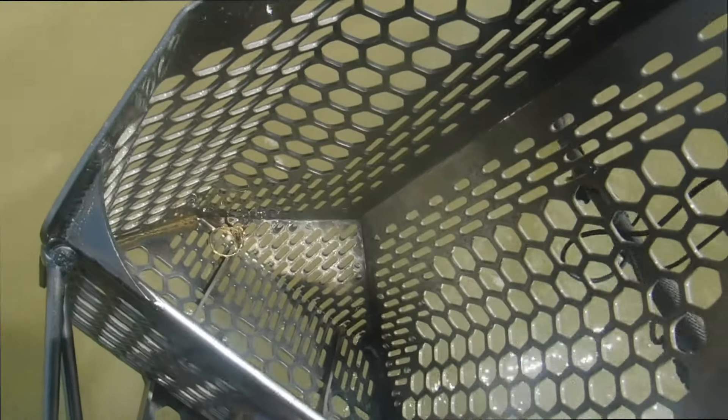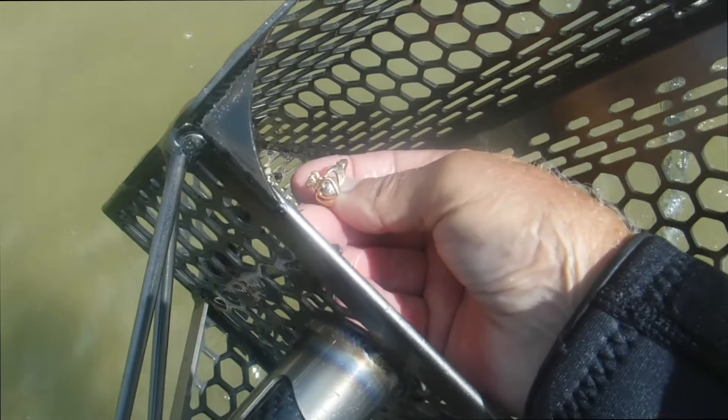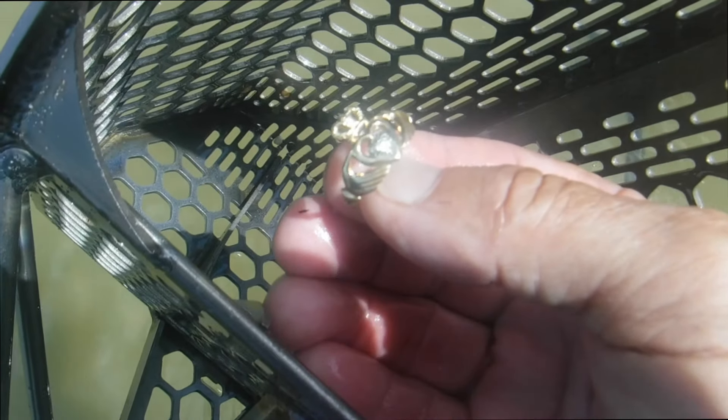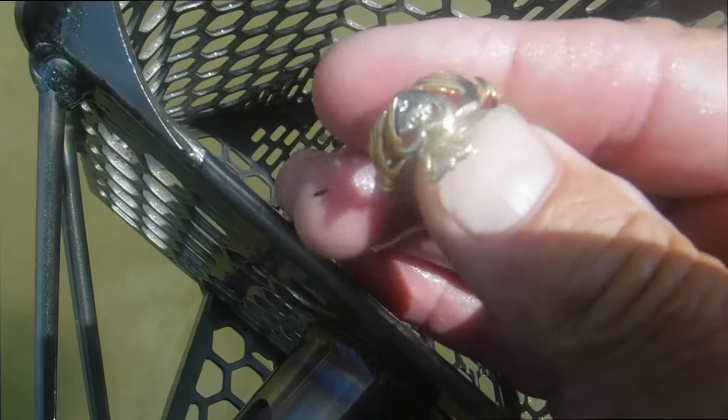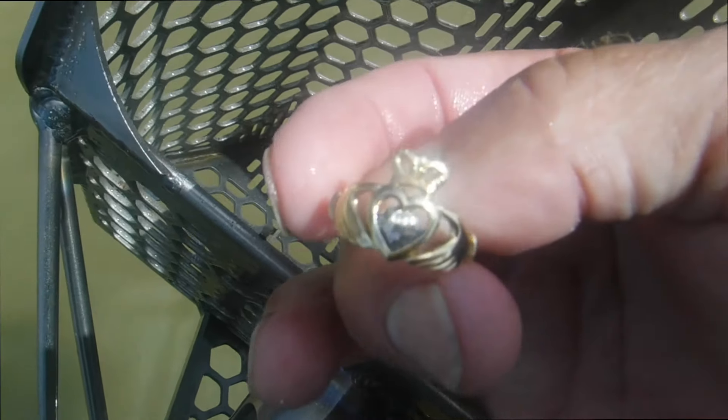Oh my god, I think we got gold. Check it out — oh yeah! That is one of the clodder rings and it's gold. Unbelievable. That is awesome right there.